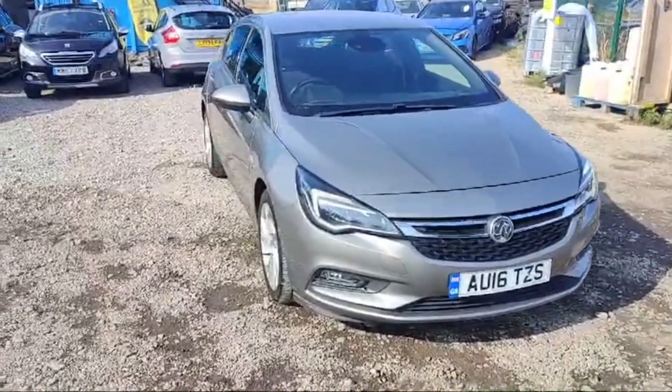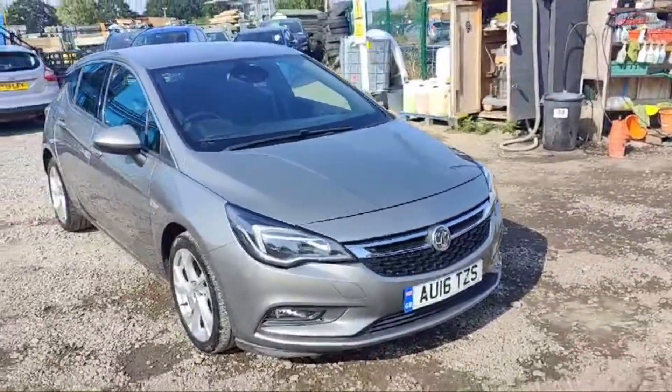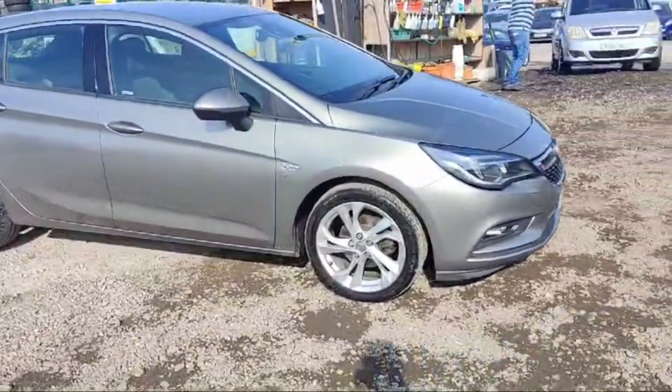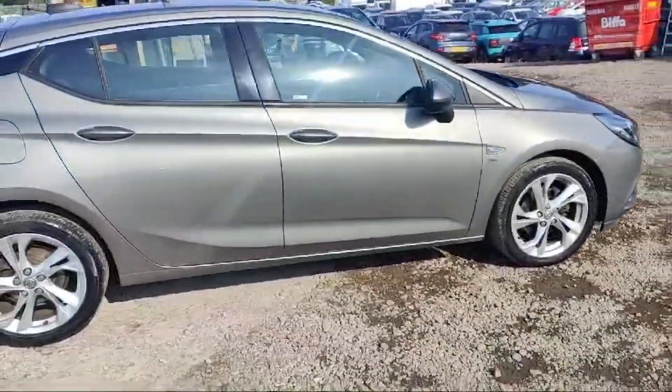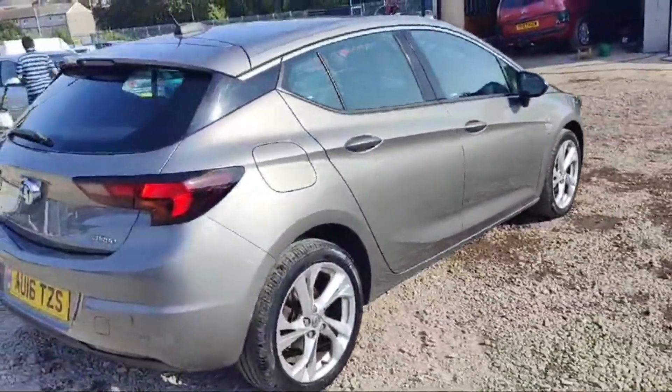Welcome guys. This is a Vauxhall Astra, 2016 registration, 1.4 petrol engine, manual transmission. Beautiful silver, alarm is there with Vauxhall logo. All the tires are in beautiful condition. The side indicator for this Vauxhall is attached in between the side mirrors, and the front tires are beautiful silver in color.